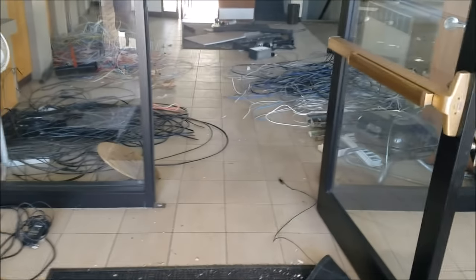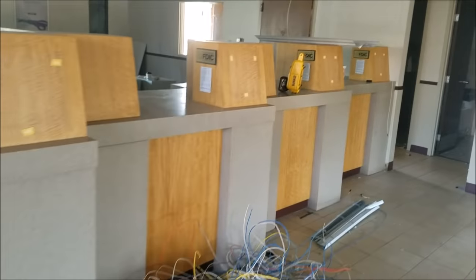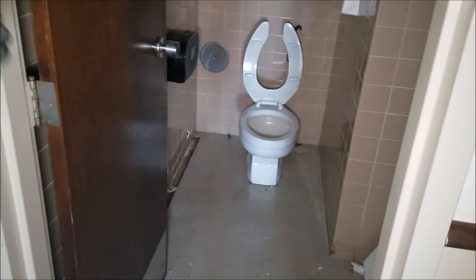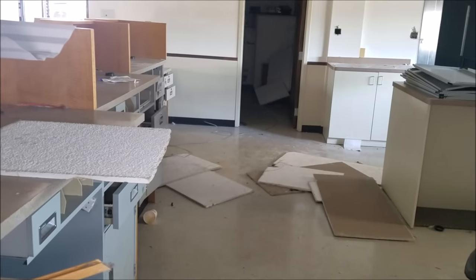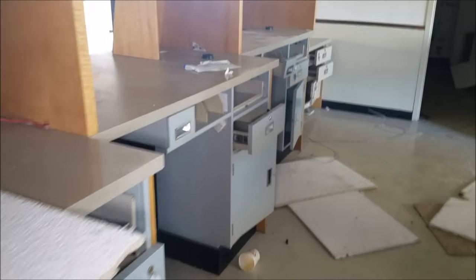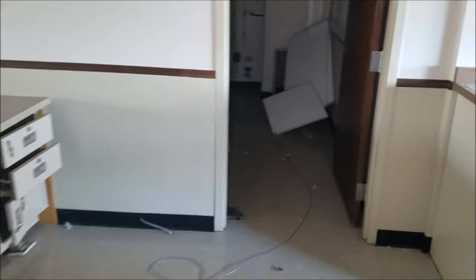Walking in like we own the place. They totally ransacked this though. Nasty toilets, look at that — one's got pee inside of it. We're behind the bank counters now, where the tellers would have been, where they would have dealt with the money. Let's head right to the vault.